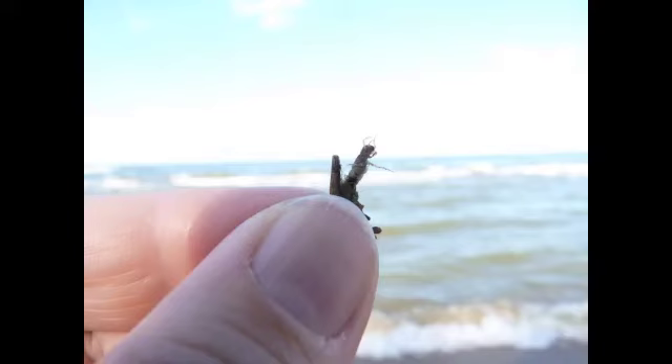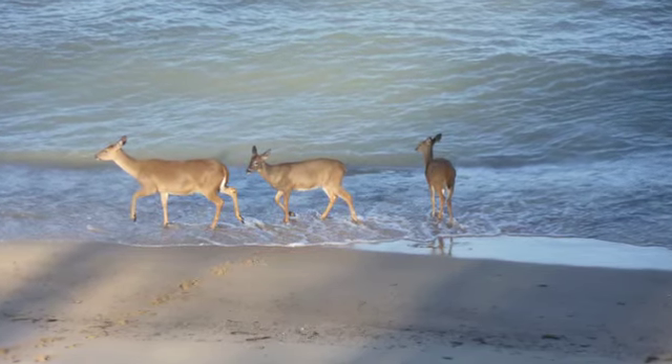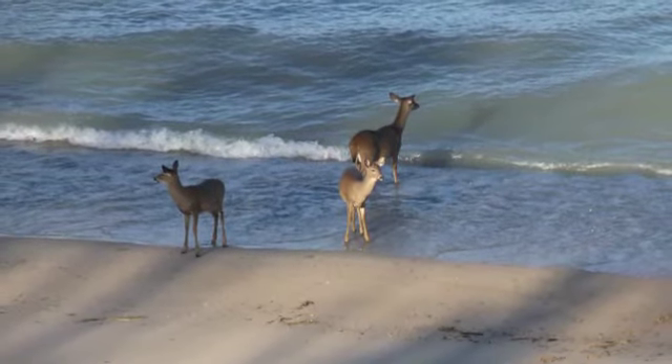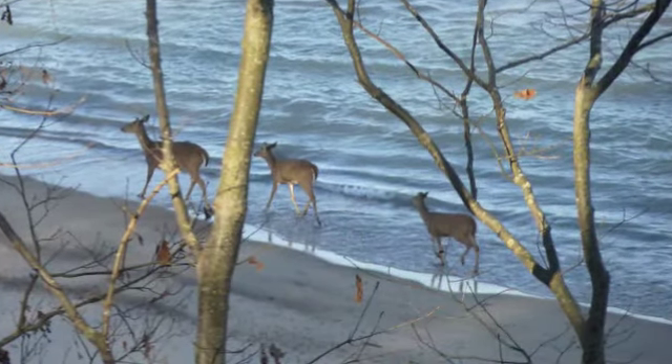Here's a caddisfly larva emerging from its collection of sticks. I saw a lot of deer on the lakeshore this year — they usually go down to drink in the morning. And I have been treated to many glorious sunsets this fall.